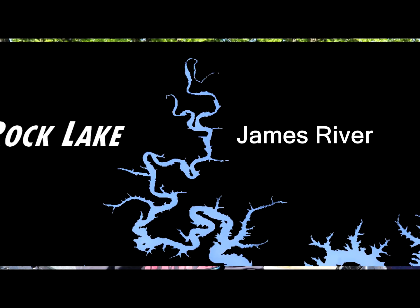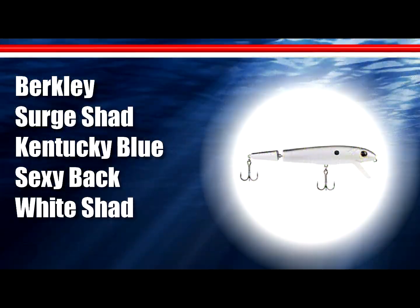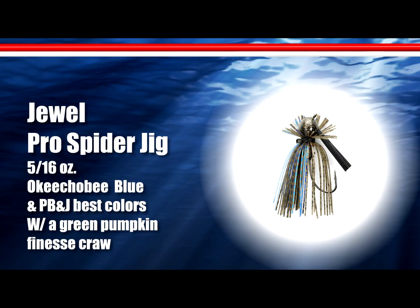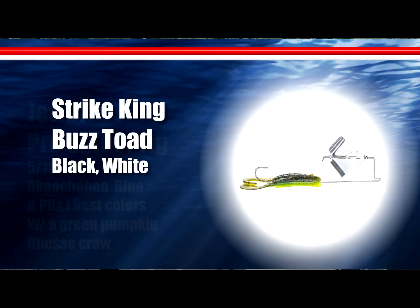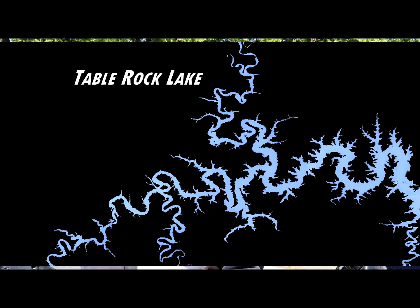On the James River — jig bite, buzz bait bite, and squarebill bite. There is a lot of debris up the James still, at least it was over the weekend, so be careful running up there. Spider jig on and around spawning areas on points, squarebill around spawning areas, and then a buzz bait in the flooded stuff — or just flipping in the flooded stuff — catching a lot of fish doing that too.